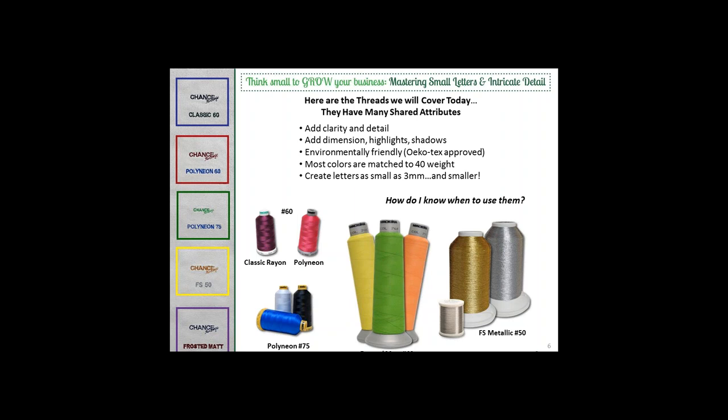These five threads share many common attributes even though they are unique. They can all be used for adding clarity, detail, highlights, and shadows. All are environmentally friendly with Oeko-Tex approval, and most are matched to 40-weight thread. The first questions that might come to mind are: when should I use a thinner thread than 40-weight, and what is it about a design that indicates the need for lighter-weight thread? With that, I'll turn the program over to Rich.